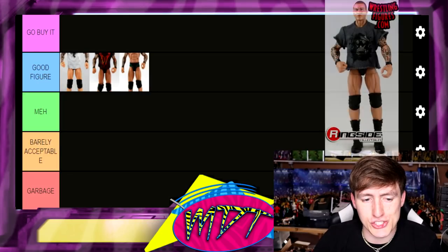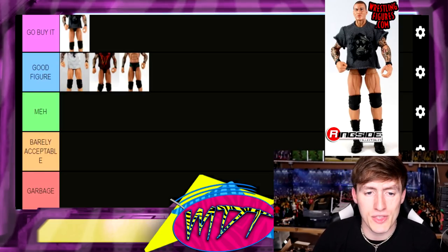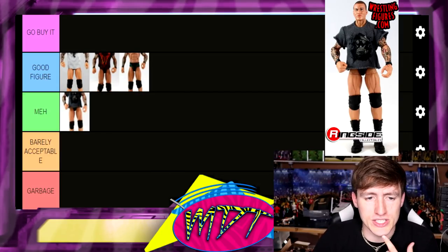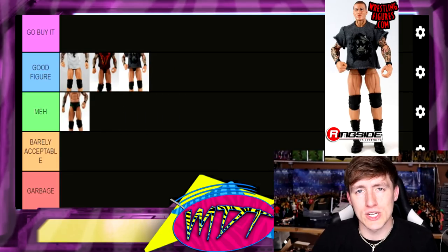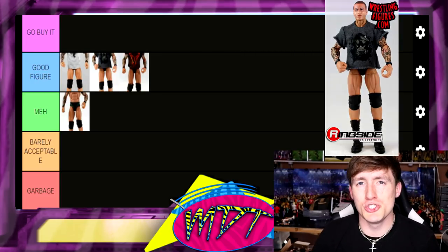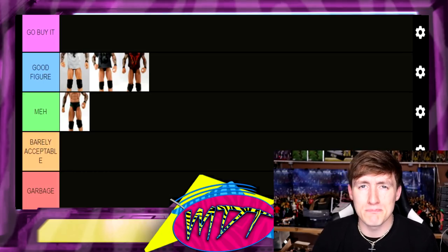Elite Series 2 Randy Orton — I love the cloth shirt and the black and blue trunks, but the head sculpt is pretty abysmal, I don't like it. I'm going to put this one in Good Figure, though I may drop Elite 16 down to Meh. The rubber shirt on Elite 2 is bad, the head sculpt sucks, but the cloth shirt is sick and it still fits that era of Orton. It's a good figure — just not a must-have.